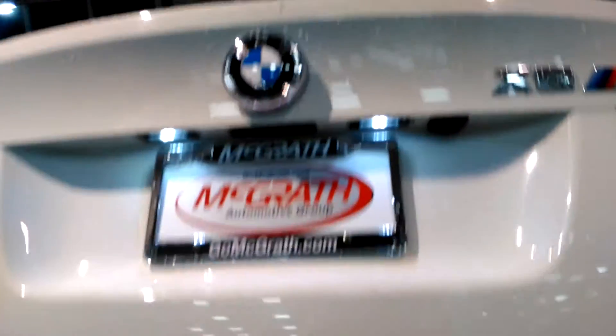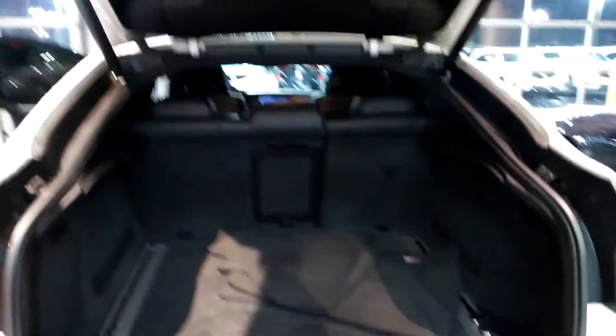One touch feature to open the rear hatch. This is the storage area — there are mats, extra storage. And one touch to close as well.